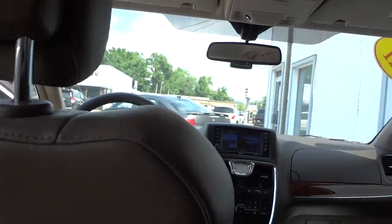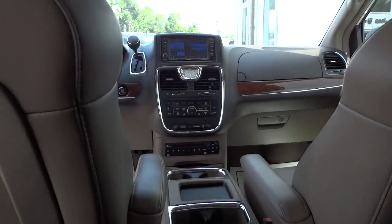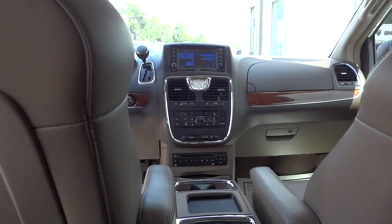My name is Mike. If you're interested in this vehicle, let me know — my phone number and email address will be in the description. See you next time.